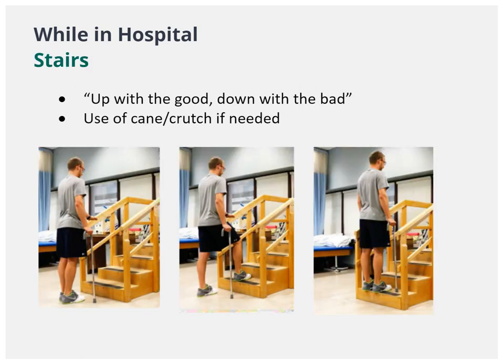We will practice the stairs with you. All you need to remember is: up with the good, down with the bad.